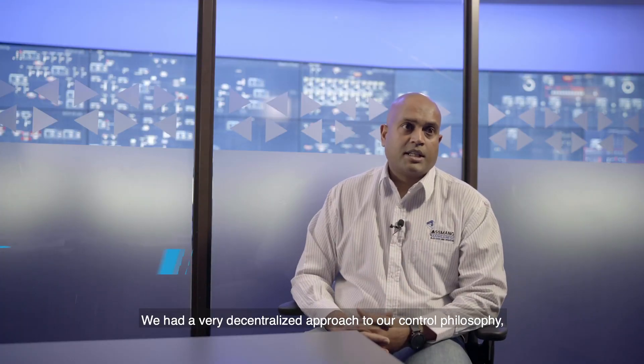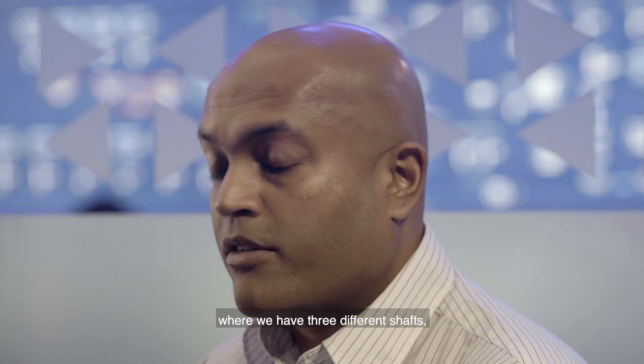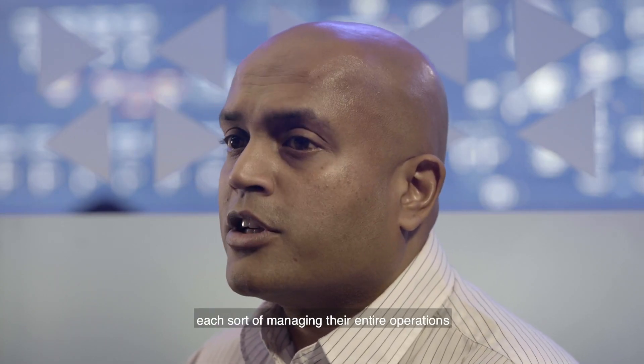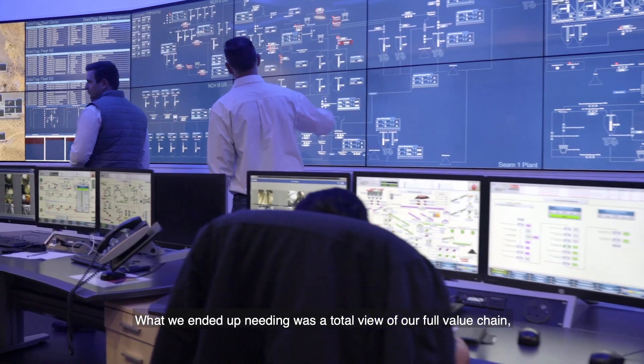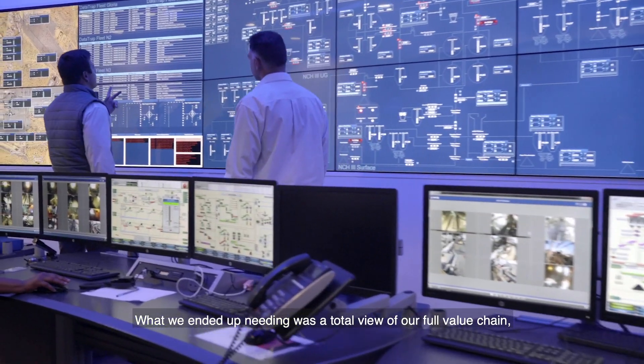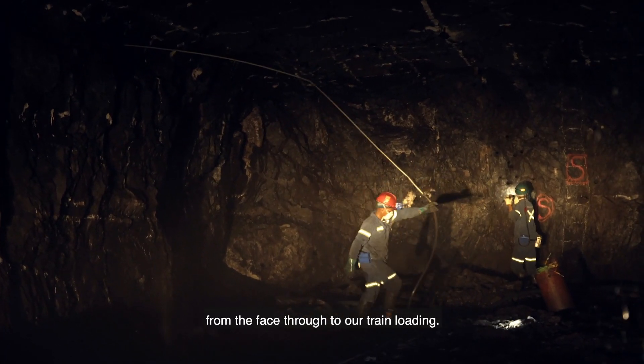We had a very decentralized approach to our control philosophy, where we have three different shafts, each managing their entire operations almost independently from each other. What we ended up needing was a total view of our full value chain from the face through to our train building.